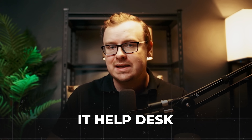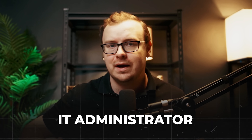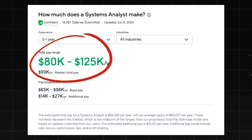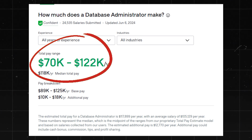You can land entry-level jobs like IT help desk and IT administrator, where you'll probably start around $50,000 to $70,000 depending on where you live. But in some cases you might even be able to land a role like a system analyst, making about $80,000 to $125,000 per year. And if you can't land it right away, after you get some experience you'll definitely be able to within a few years. Absolute no-brainer.